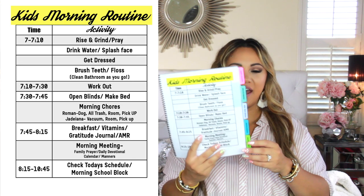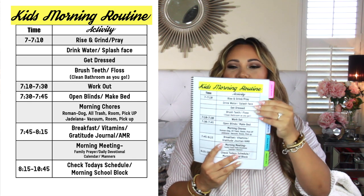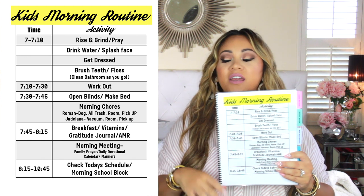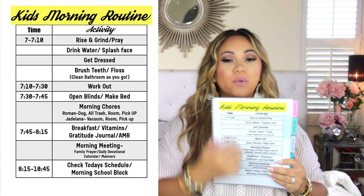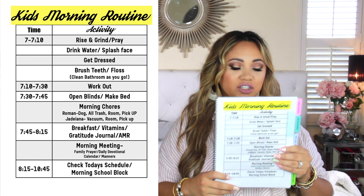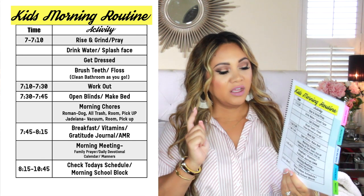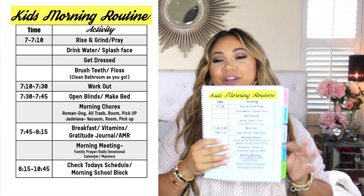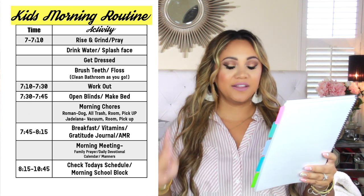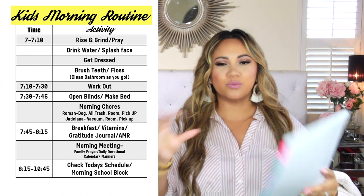Next tab: morning routine. I put little sticky tabs on the sides so they can flip right to it — super easy even when you're half asleep. My kids have a whole morning routine: wake up, do a few things, work out, morning chores, eat breakfast, take their vitamins, do their gratitude journal, and then the after-meal routine. We start our morning meeting while eating breakfast — family prayer, daily devotional, calendar, and manners. Then from 8:50 to 10:45 they check today's schedule and start their morning school block.